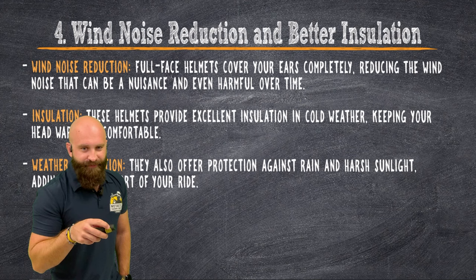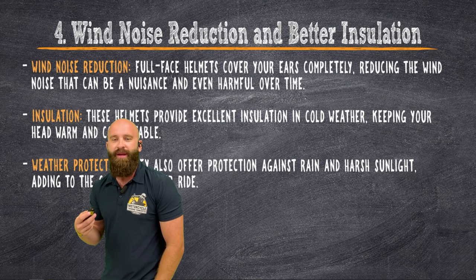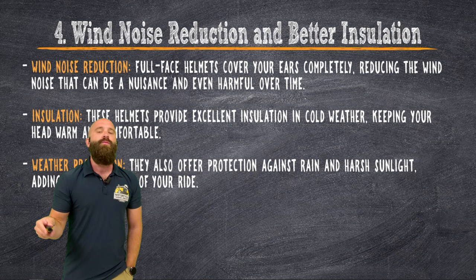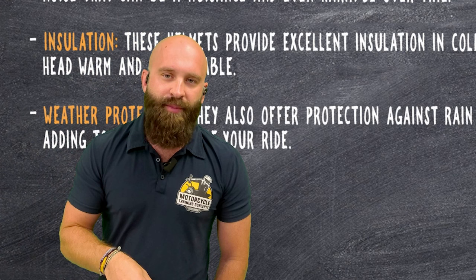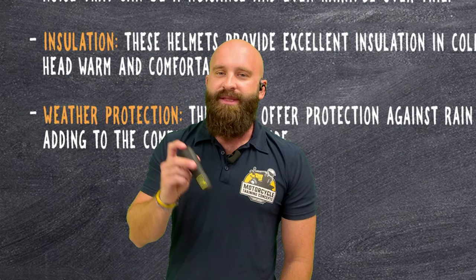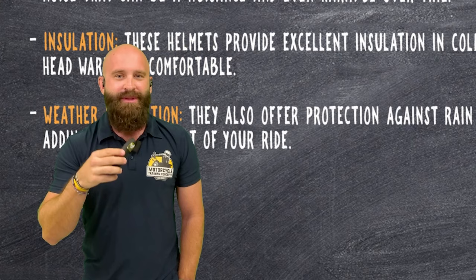Wind noise is a big one. With a three-quarter or half helmet you hear so much wind — a high-pitched wind. With a full-face helmet you still hear it but it's massively reduced. I still recommend wearing earplugs every single time you ride. You can still hear the road, still hear people talking to you on your Cardo Packtalk Edge or Sena Bold, still hear honking — you just don't hear that very high-pitched noise that damages your hearing.